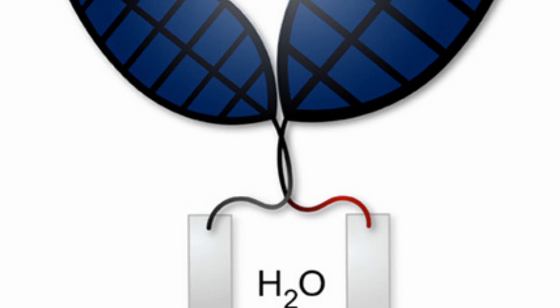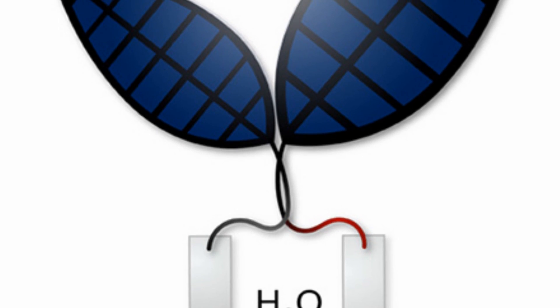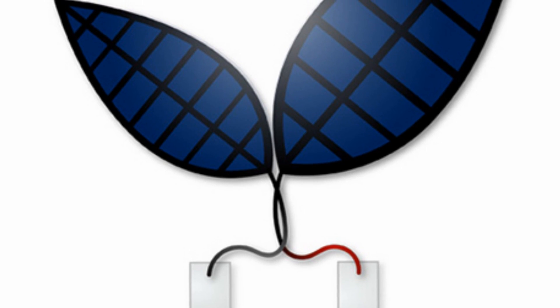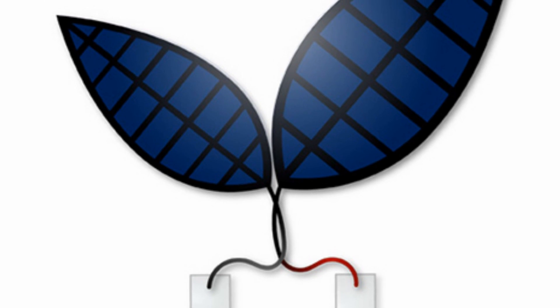Hey everybody, could you use some good news? Well let's start with this. Researchers at Harvard have created a system that uses artificial photosynthesis to produce fuel from sunlight and water. The system is called Bionic Leaf, and though it doesn't actually look like this illustration, its process is similar to that of plants using sunlight to create usable, storable fuel.